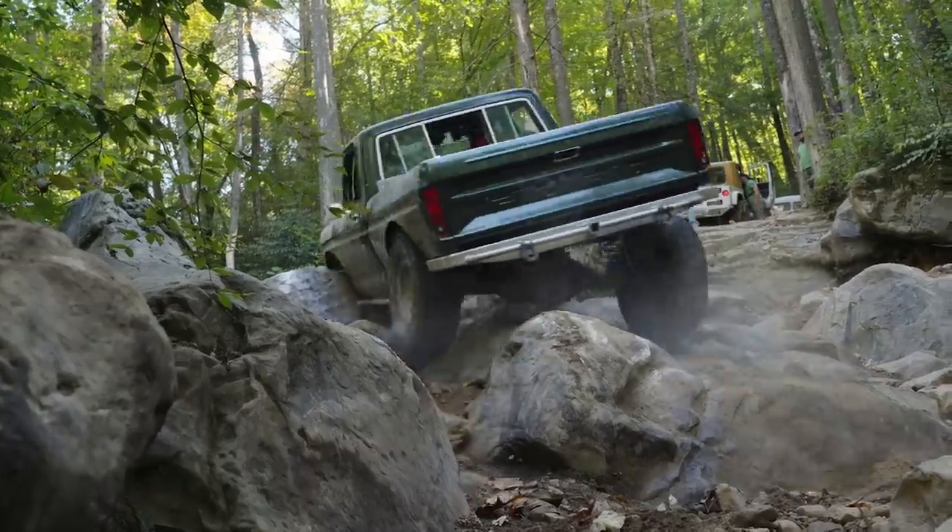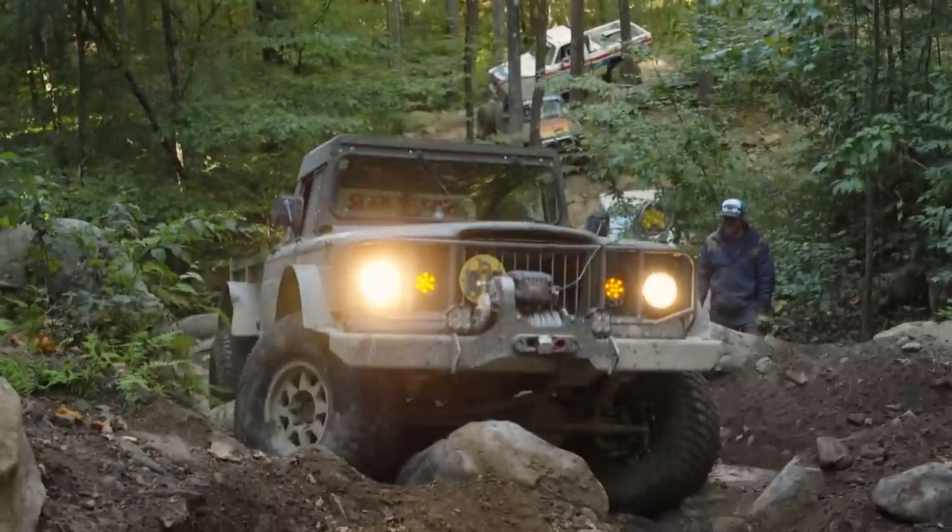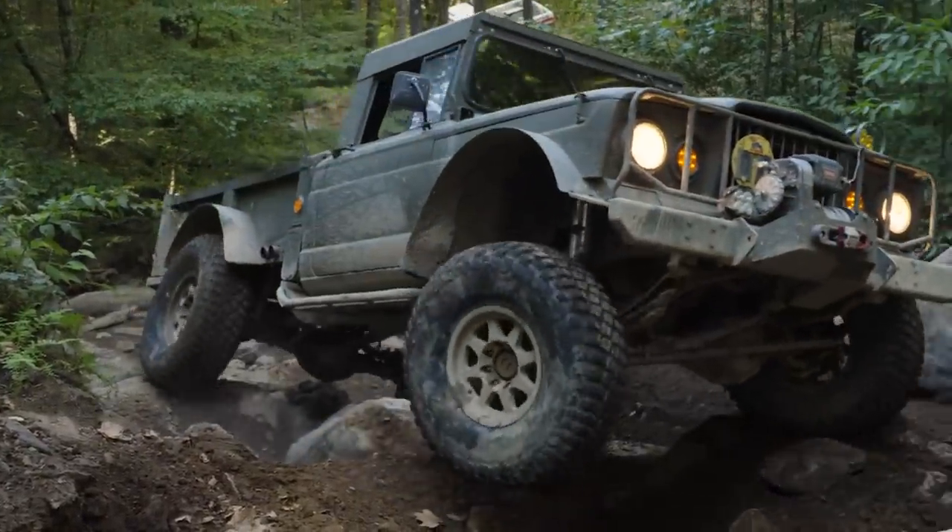Allegedly this is the easy route, but there is nothing easy about this. This is a very technical, very cool climb — it's legit. This whole trail has been pretty darn legit.